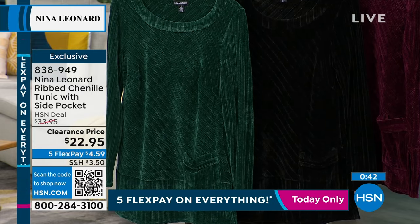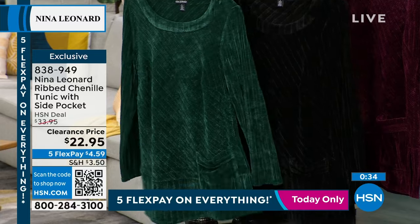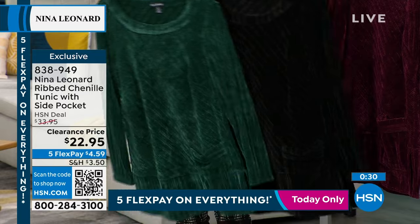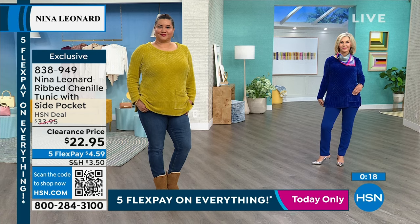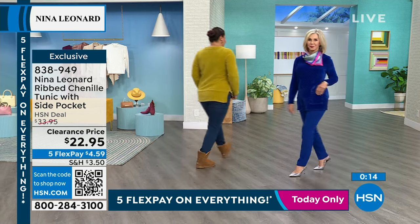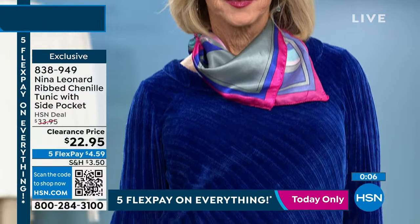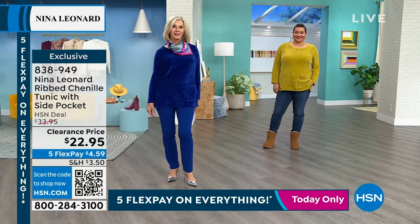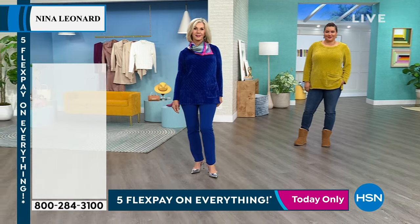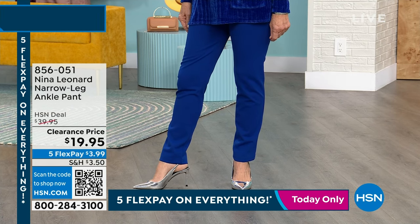Get the chenille sweater home for $4.59 on the five flex and you get 30 days to wear it. HSN does free exchanges — if you need a different size or color, they'll pay for the return and send you the right one. This applies to clearance too — nothing is a final sale. Returning to the plaid pants — they're half off at $19.95, a narrow leg meant to be an ankle pant, 29 inches on the inseam. The royal in a small on Vonda.